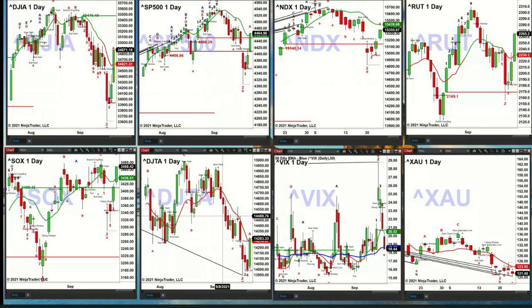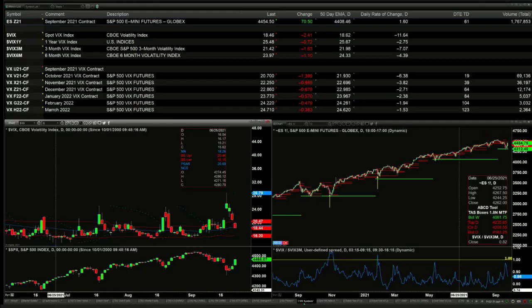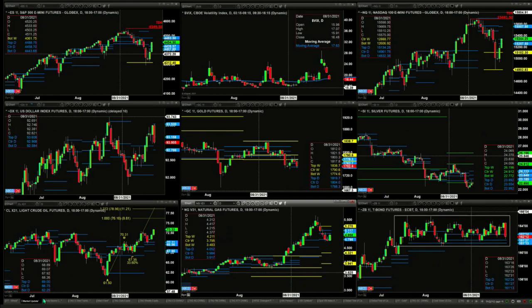Spot VIX is trading below its 50-day exponential moving average right now, so that's bullish for the markets. The XAU needs a bullish reversal candle to confirm a Rhodes momentum indicator bottom. The most important thing to be watching today for signals is that spot volatility index, because if it closes below the 50-day — currently priced at $18.62, trading right now at $18.44 — that is bullish for the markets, certainly the S&P 500, and suggests a move in the ES Mini up to the $4,483 level.